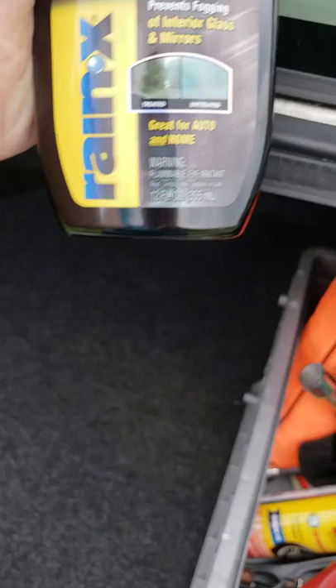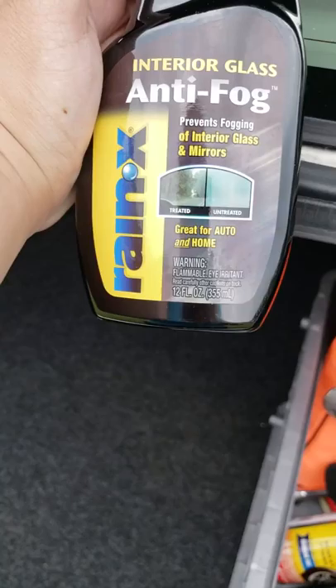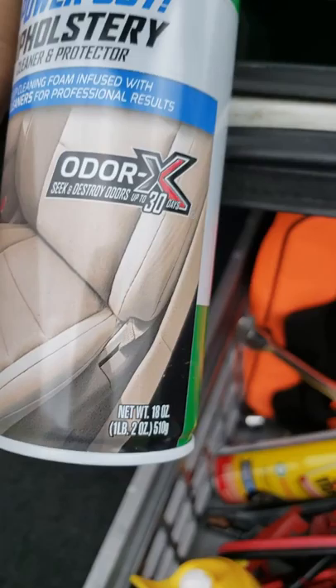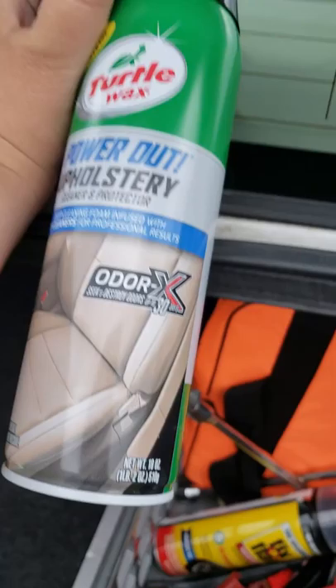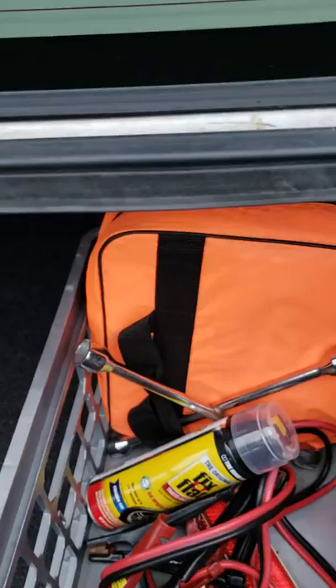I got this anti-fog spray for the glass but honestly it really doesn't work. I applied it one morning and that afternoon all my windows were fogged up — I think it almost made it worse. I also got this upholstery cleaner foam, which also doesn't really work. I had better luck with Resolve pet fabric cleaner. I'll probably just keep these until I get tired of them.